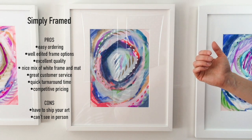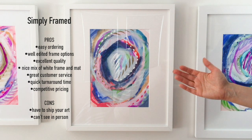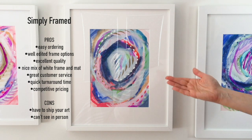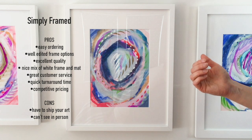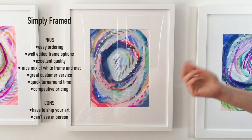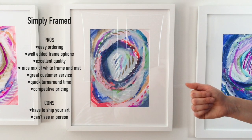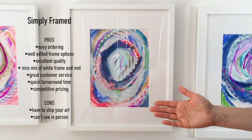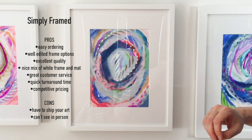The only con I will say is that I had to kind of take a deep breath and trust in shipping my original artwork to them, that they were going to handle it nicely and frame it beautifully. But now that I've done it a few times and had wonderful experiences, I would definitely recommend this company.